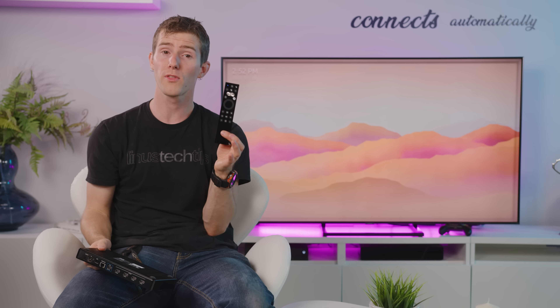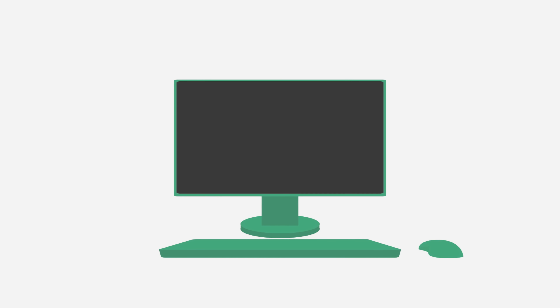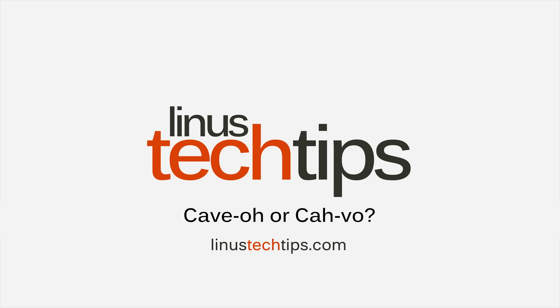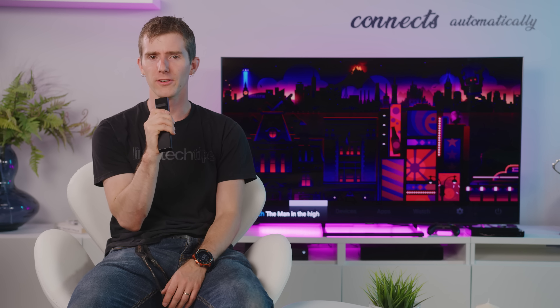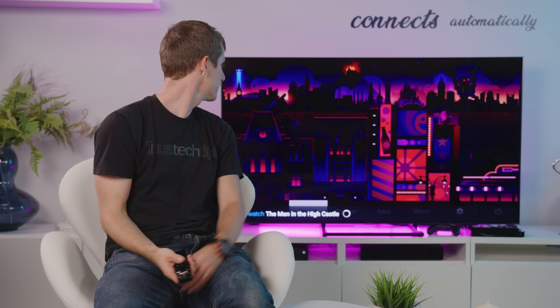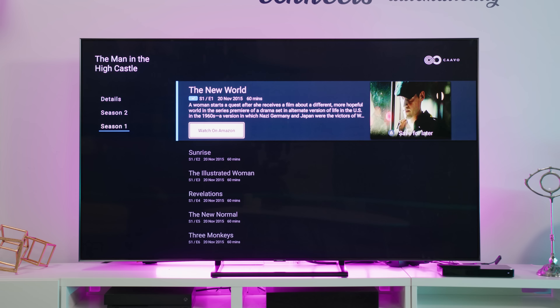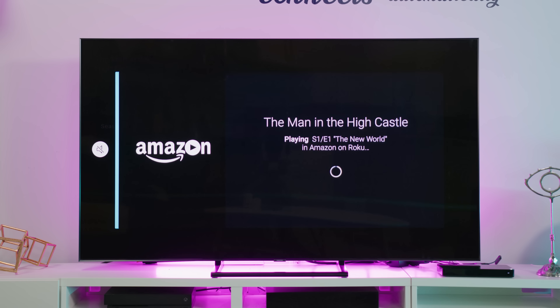One extra bonus is that you cannot lose the remote. Allow me to demonstrate the core value proposition of the Kavo Control Center. Watch the Man in the High Castle — and boom, it brings it up. You can see in the fine print there that it's prompting us to watch on Amazon Prime, and that show is an Amazon original series.